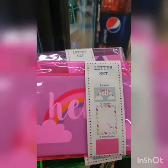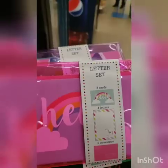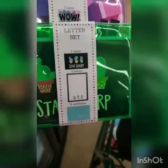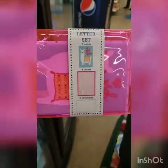They have stationery letter sets — envelopes, letters and two cards. Pretty cute.